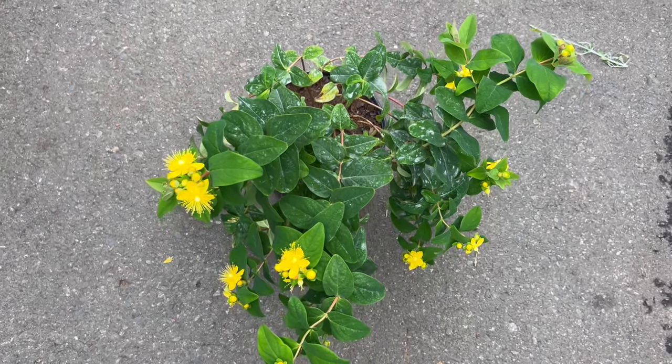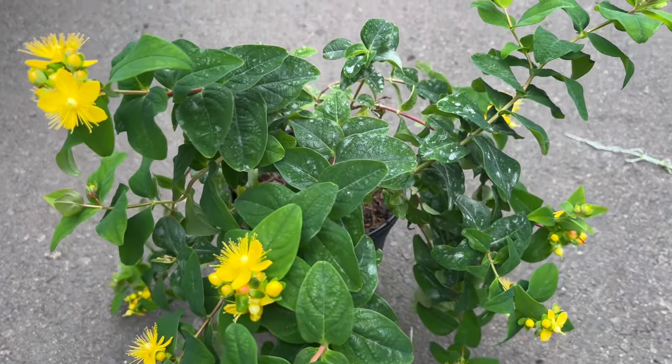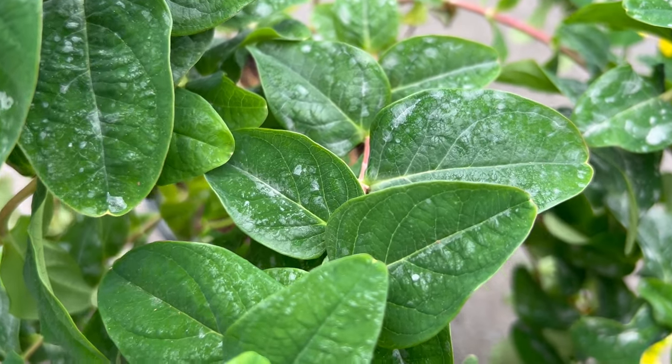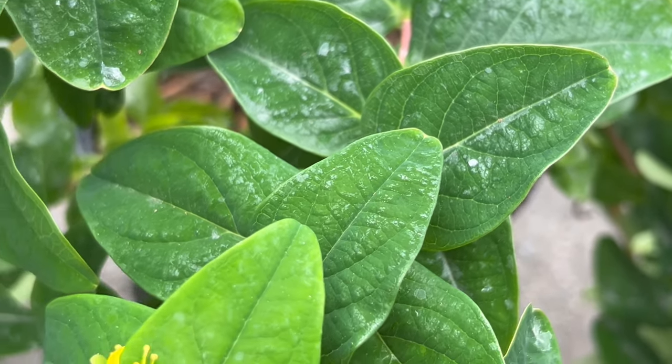This low-maintenance shrub thrives in full sun, soaking up the warm rays and rewarding you with its vibrant display. Well-drained soil is key — it doesn't appreciate soggy roots. While it's quite drought-tolerant once established, a helping hand with occasional watering during hot, dry spells will keep it happy and flourishing.